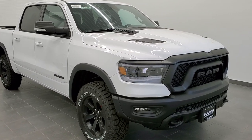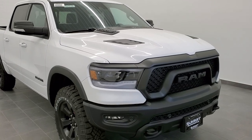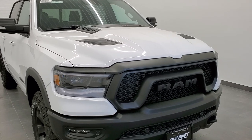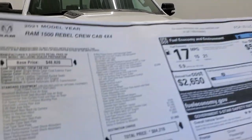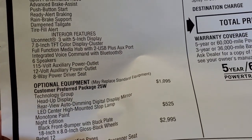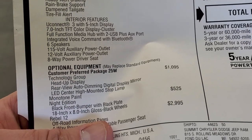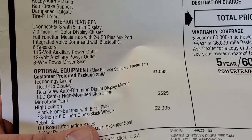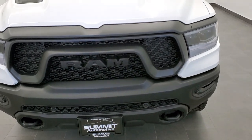Hey there, this is Brett with Summit Auto in Fond du Lac, Wisconsin, your new and used RAM and RAM 1500 headquarters. Today I'm going to show you two of the new options for the 2021 RAM. They are part of the technology group, as you can see here on the window sticker. The technology group is a $1,095 option and gives you head-up display and rear-view auto-dimming digital display mirror. I'm going to show you how those work and what they are.